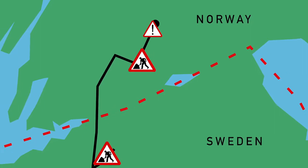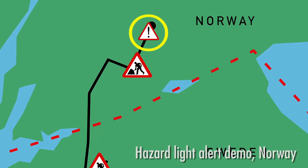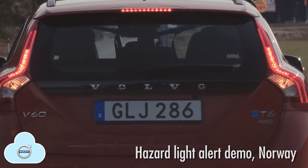The Nordic Way system is also able to communicate other types of messages, such as hazard light alerts, between all the project partners.